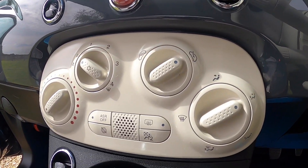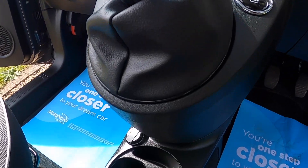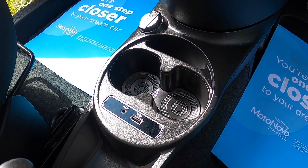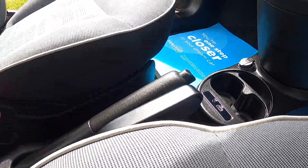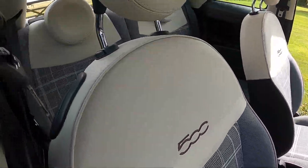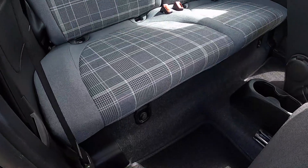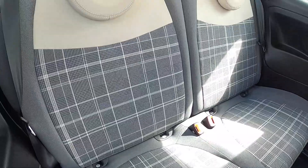The Lounge model comes with front fog lights and air conditioning, electric windows, and USB and auxiliary inputs. It's got the height-adjustable passenger seat, and as you can see from these images the car is in exceptionally clean condition.